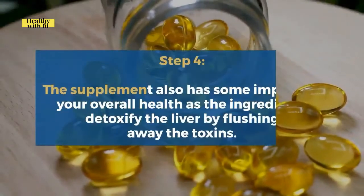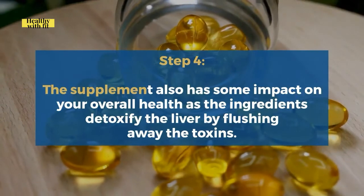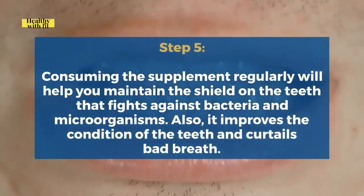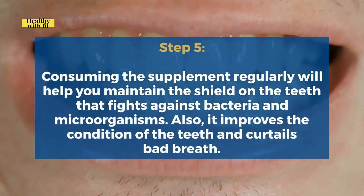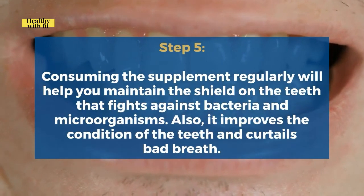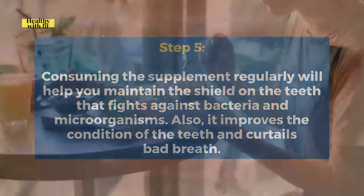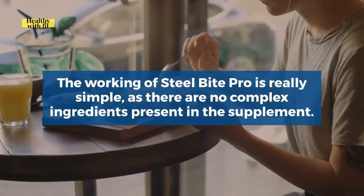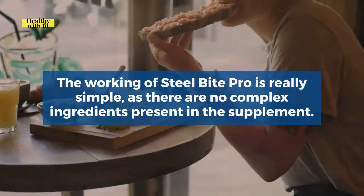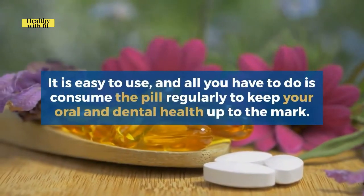Step 4: The supplement also impacts your overall health, as the ingredients detoxify the liver by flushing away toxins. Step 5: Consuming the supplement regularly helps maintain a protective shield on the teeth that fights bacteria and microorganisms, and it also improves tooth condition and curtails bad breath. The working of Steel Bite Pro is straightforward — all you have to do is consume the pill regularly to keep your oral and dental health up to the mark.